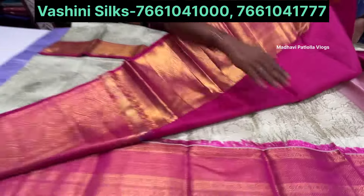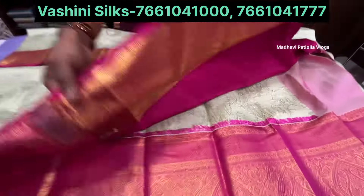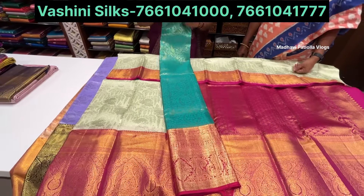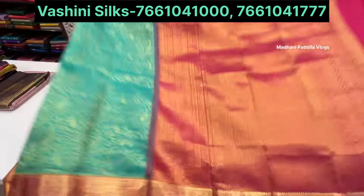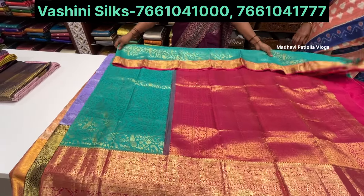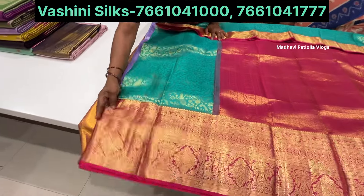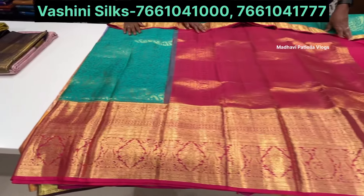Very neat and clean look. Next is a Rama green sari with gold weaving. Gold weaving and diesel weaving, with single weaving as well. Big grand border and also small border available.